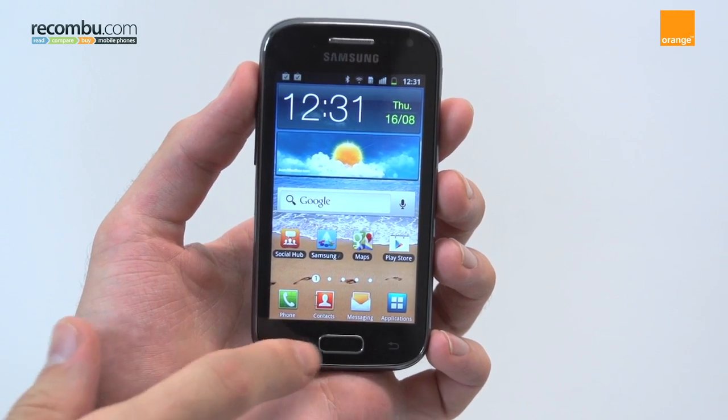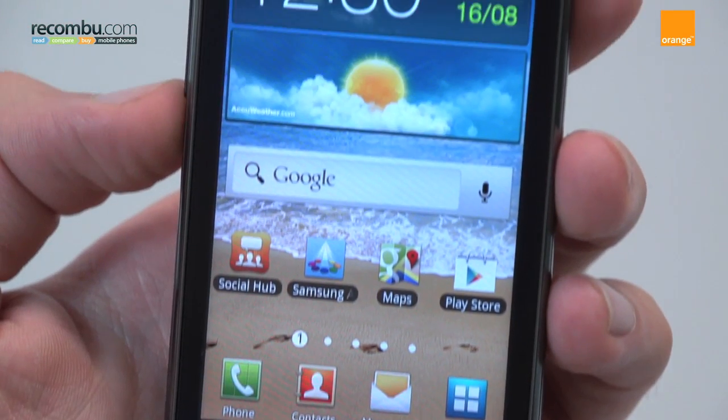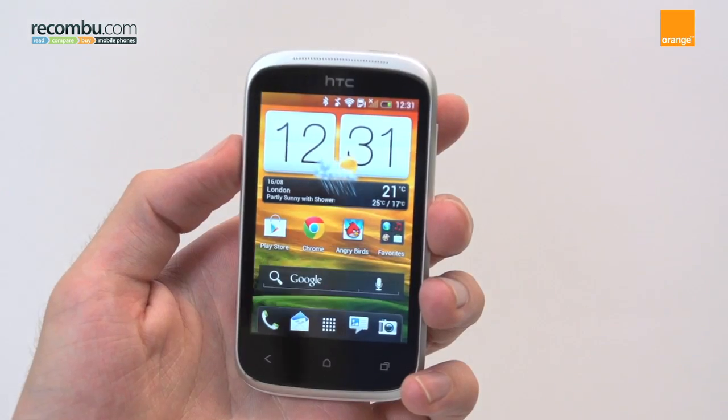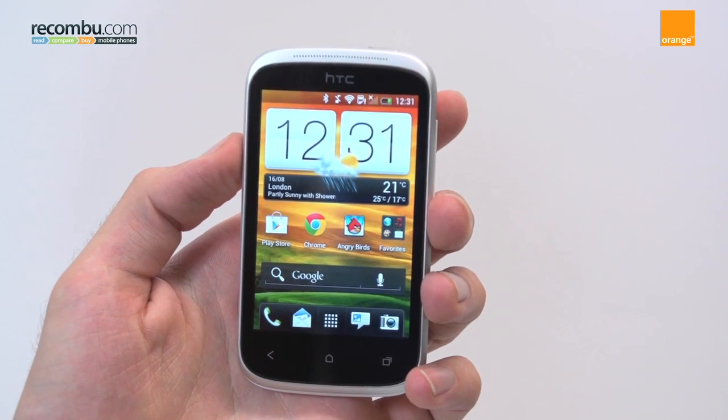With its 800x480 WVGA LCD screen, the Samsung Galaxy Ace 2 wins hands down when it comes to screen tech. With the Desire C only packing HVGA resolution, it's considerably less crisp.